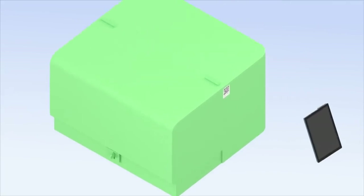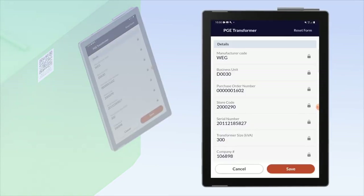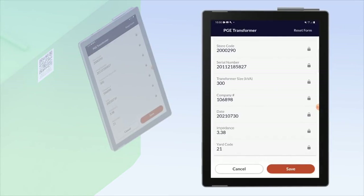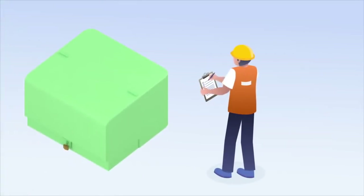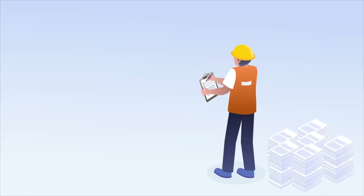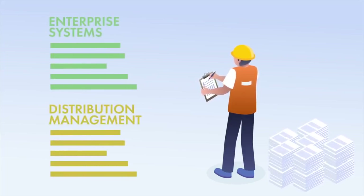At Portland General Electric, a demonstration was conducted to illustrate both the benefits and limitations of barcoding-based as-building of transformers. All electric utilities aim for accurate and timely capture of as-built information, such as transformer numbers, which are essential to tie together enterprise systems for asset and distribution management.